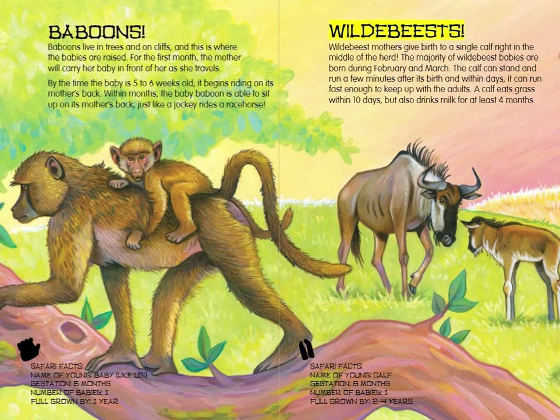Wildebeests. Wildebeest mothers give birth to a single calf right in the middle of the herd. The majority of wildebeest babies are born during February and March. The calf can stand and run a few minutes after its birth, and within days it can run fast enough to keep up with the adults. A calf eats grass within 10 days, but also drinks milk for at least 4 months. Wildebeest Safari Facts: Name of young — Calf. Gestation — 8 months. Number of babies — 1. Full grown by 2 to 4 years.